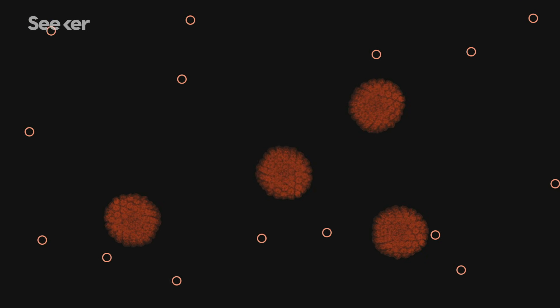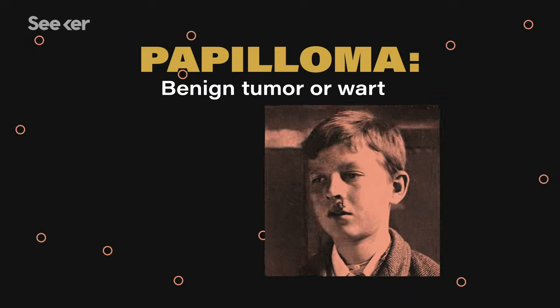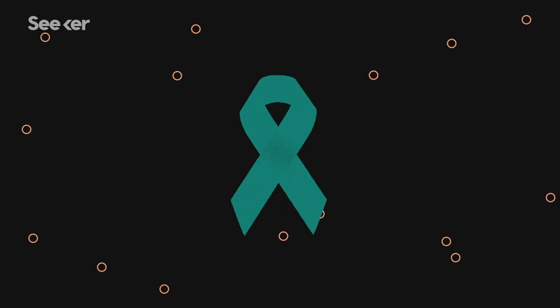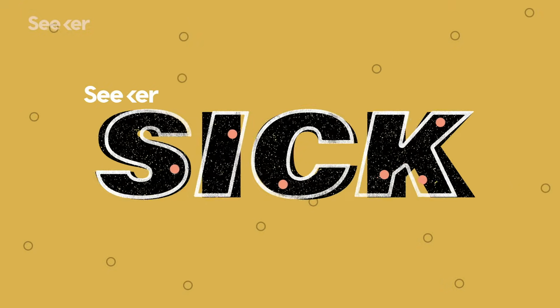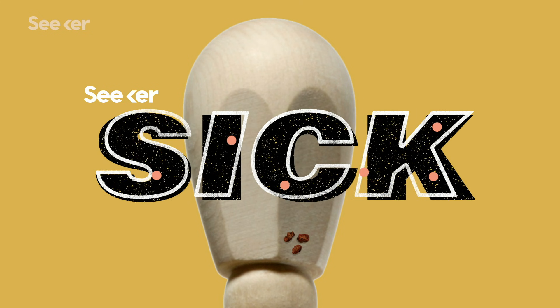Human papillomavirus, or HPV, has a strange reputation. You might know of it as a sexually transmitted infection that causes uncomfortable warts, the papilloma. But you may also have heard that it can lead to a deadly form of cancer. Both are actually true, as is the possibility that you can have HPV and experience no symptoms whatsoever.